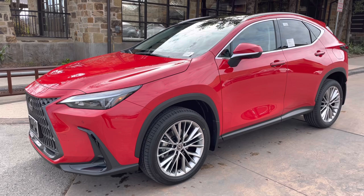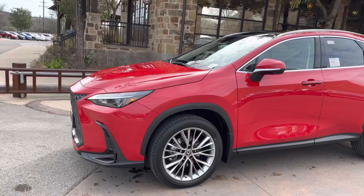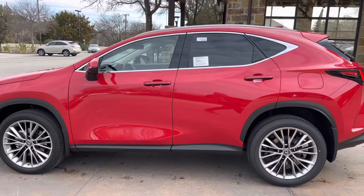Welcome to North Park Lexus at Dominion. My name is Kenny Vosick and today I'll be doing a walk around on the newly redesigned 2022 Lexus NX350 luxury in the red line exterior and a black leather interior.